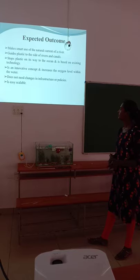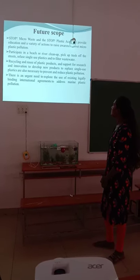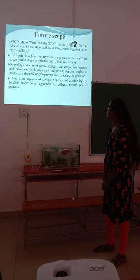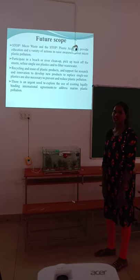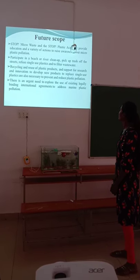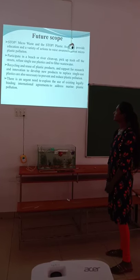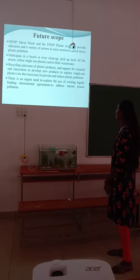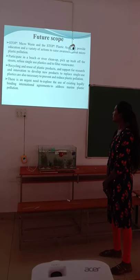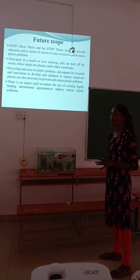Does not need changes in infrastructure. Stop Micro Waste and the Stop Plastic Academy provide education and a variety of actions to raise awareness. Participants in beach or river clean-ups pick up trash from streets, reduce single-use plastics, and filter water. There is also support for research and innovation to develop new products to replace single-use plastics.